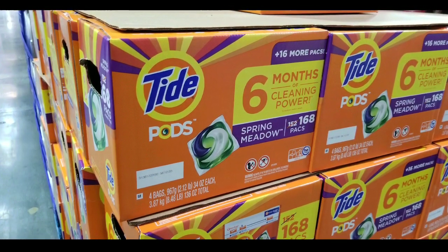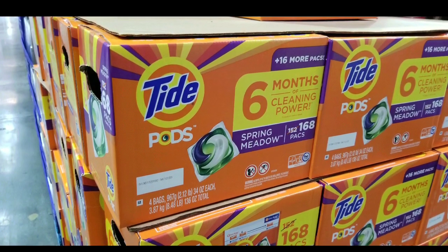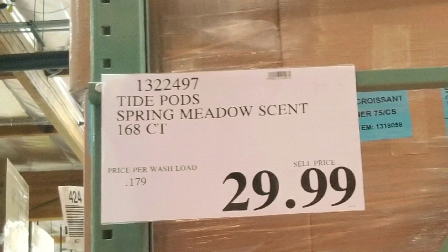Hey guys, it was a Costco day and I was shopping for Tide Pods. Apparently Tide Pods at Costco is actually pretty inexpensive — it's about 168 count for $29, which is about 18 cents per load.